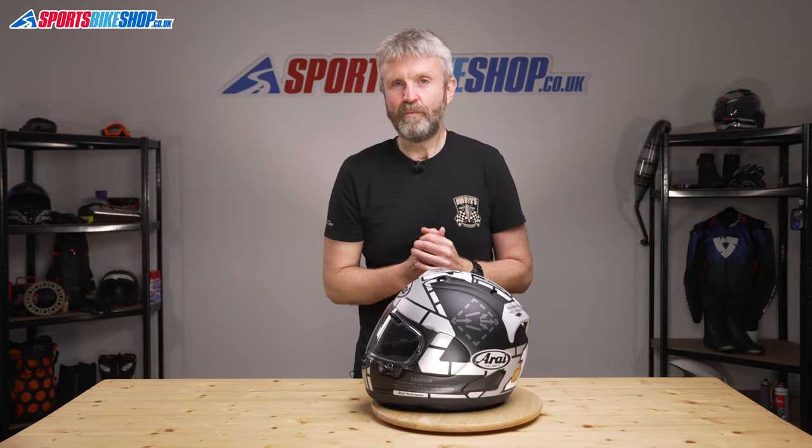I hope that covers everything you wanted to know about the Arai RX-7V. If there's anything you'd like to ask or add, please pop a comment below. And if you like our videos and want to stay up to date, please click the subscribe button. Thanks for watching.